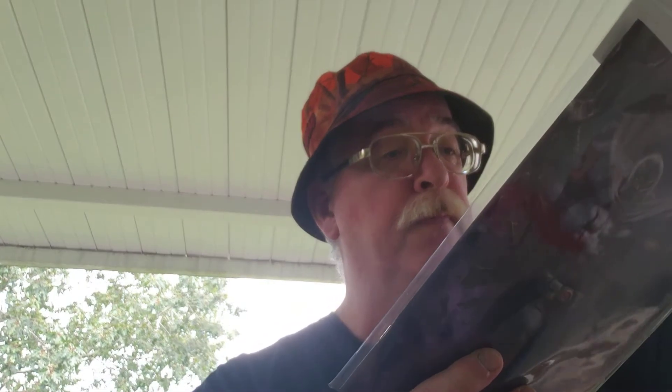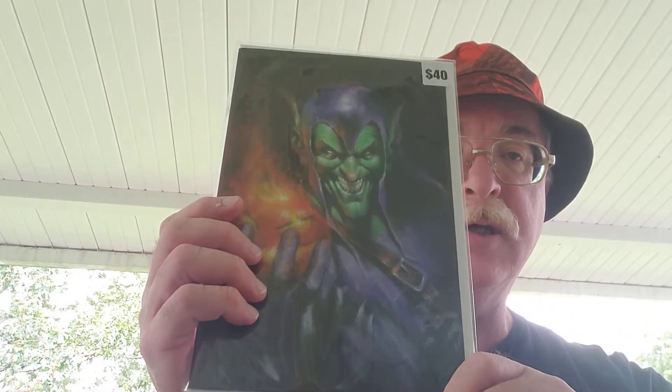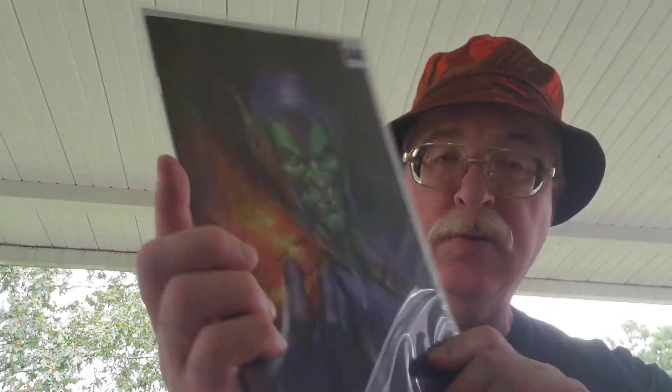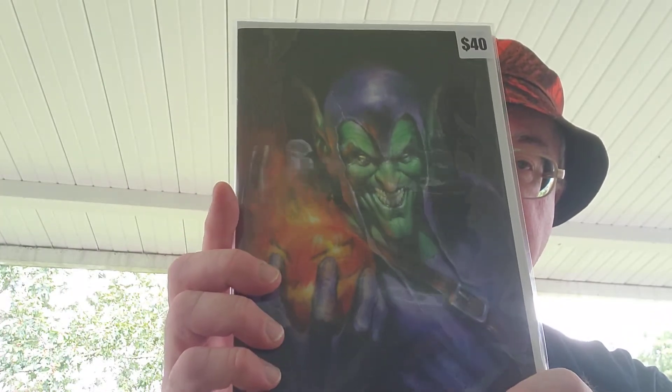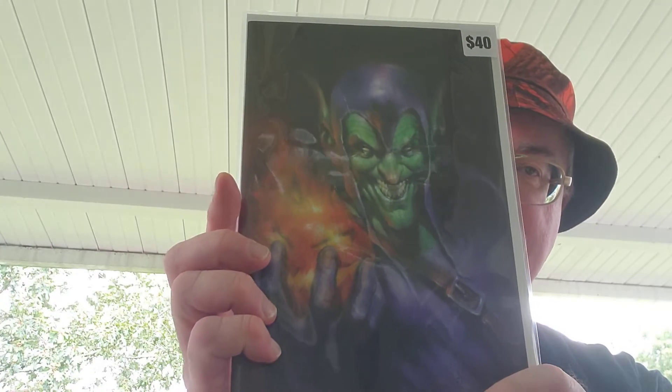Nice-looking book, whatever it is — X-Men, Giant-Sized X-Men No. 1, Magneto. Cool cover though. I might send one of those off just to get it slabbed, just because it's so presentable. That's a pretty cool picture to have on the wall.